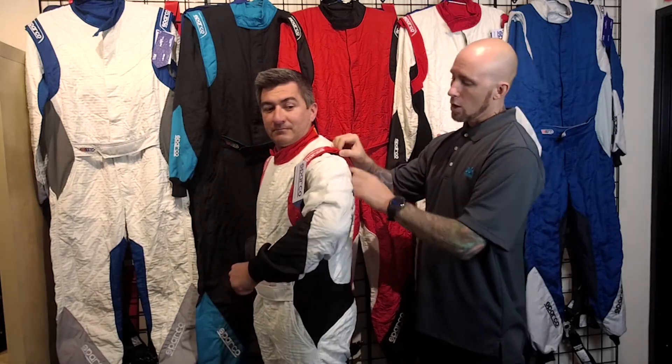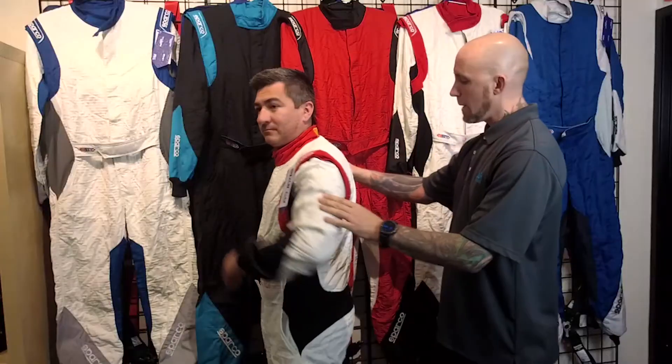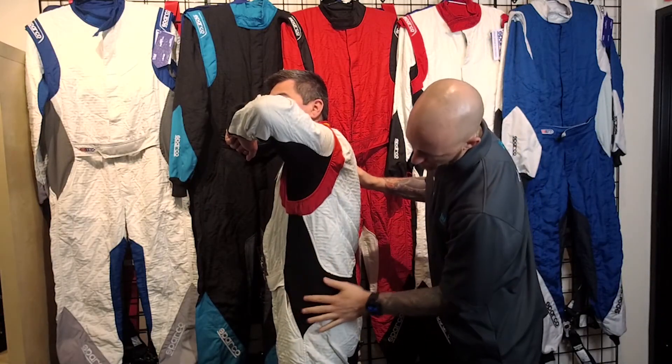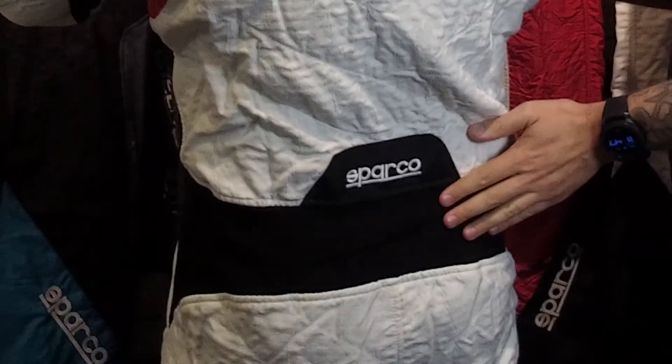In the arms we have a 360 degree full floating arm gusset all the way around. We have large side and back stretch panels all the way down below the arm, up above the hip, and over the lumbar in the back portion of the suit.